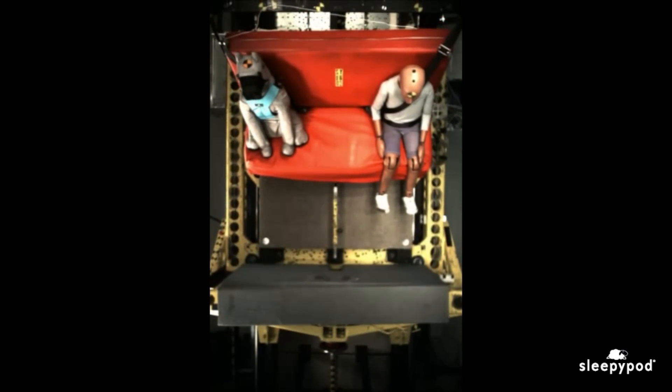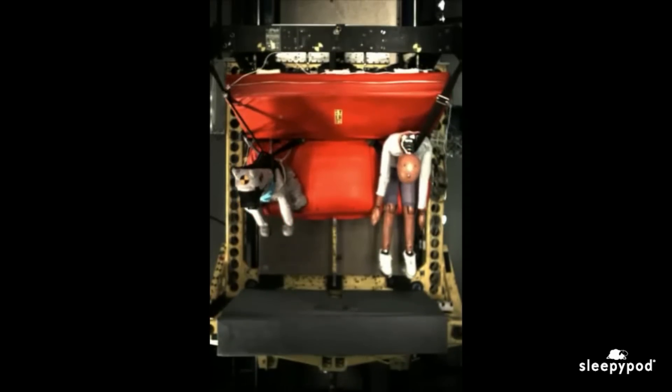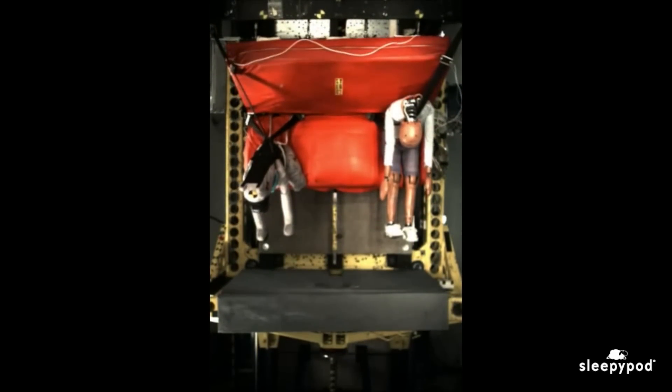A crash test dog allows us to test our pet safety restraint designs, then redesign, test, and tweak again and again and again until we get it right.